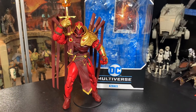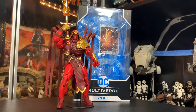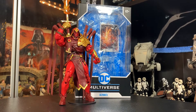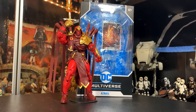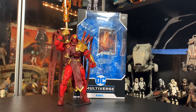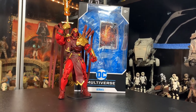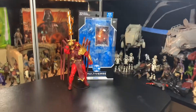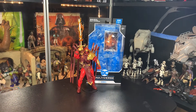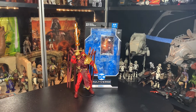Well, there you go guys - thanks a lot for watching, I really appreciate it. Hope you guys have liked this one. Azrael, from DC Multiverse, part of the Batman universe. Azrael is a really cool character. Thanks a lot for watching - stick around if you want to see a little skit. Spock is about to get himself into a little bit of trouble here. Stick around to find out what I'm talking about.